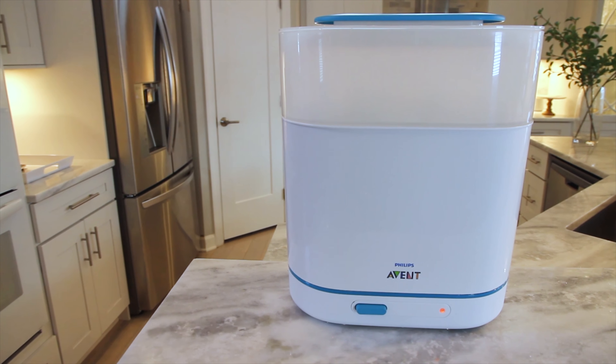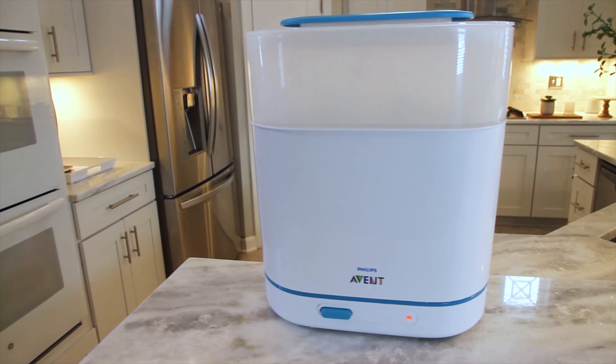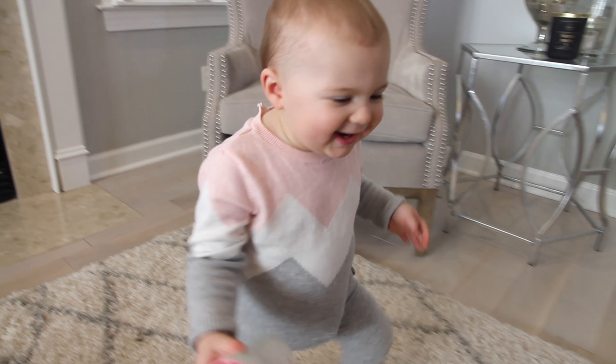Hey everyone, it's Babylist Scout Julie. When it comes to bottle feeding, you definitely want to make sure your bottles and bottle parts are being properly cleaned. This is where a bottle sterilizing system can be a massive help, because it helps take the worry out of whether or not your bottles are free of harmful germs and super clean for your favorite little one.